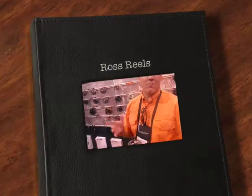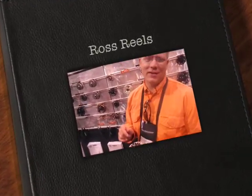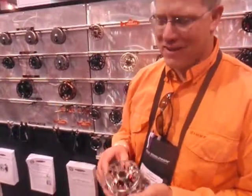Rick Messner here with Ross Reels. We're out of Montrose, Colorado — born and bred right here in the USA. You gotta love it. Troutland, of course. We've got some bigger fish too, but we won't talk about that right now.